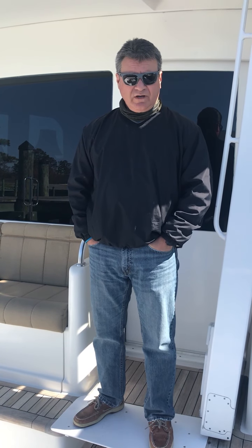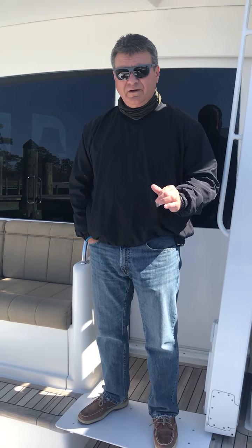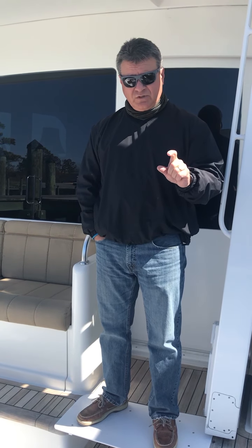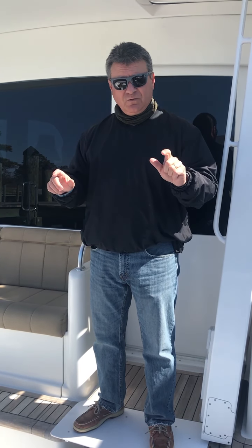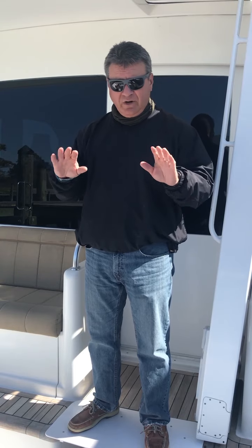This is Scott James with Blue Water Yacht Sales. I'm on the 2005 52-foot Viking called Cutting Up, and this video is to explain some of the special features that have been done to this boat to make it easier for somebody with mobility issues to get on board and move around the vessel.